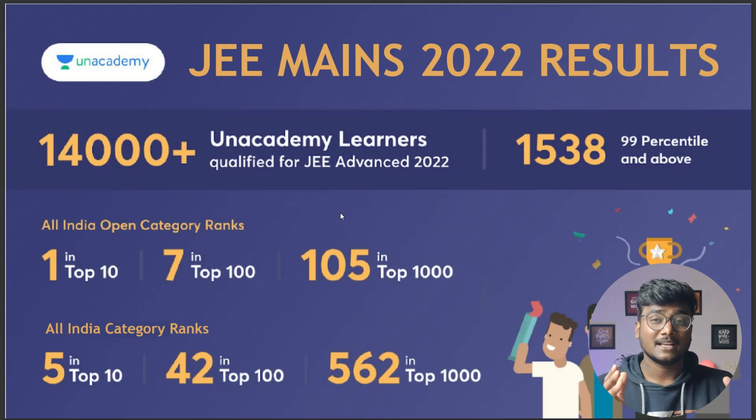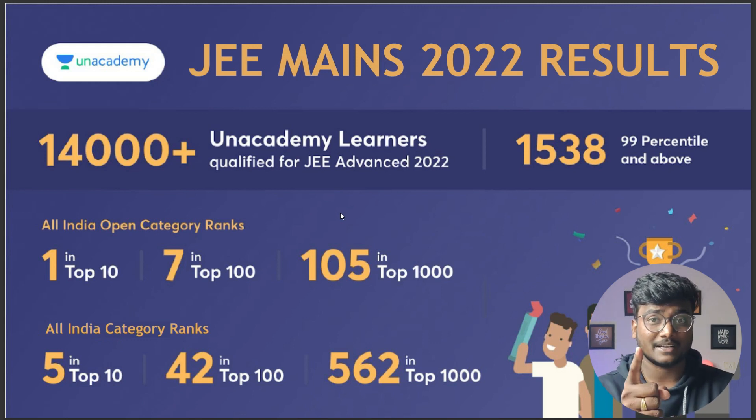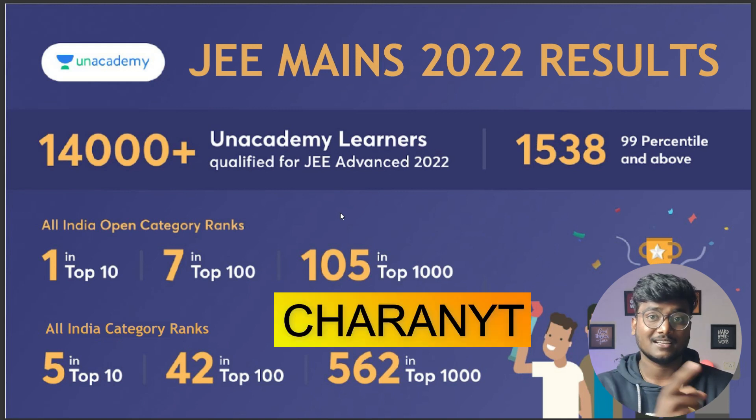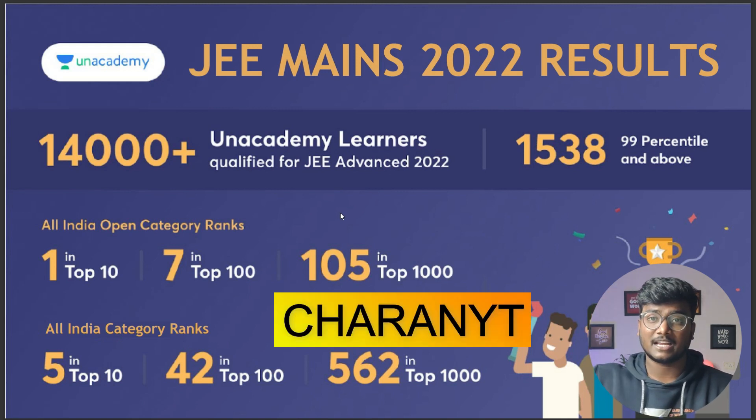Just hurry up guys, it's a limited period offer. You can see the 2022 results of AN Academy: 14,000 plus students have qualified JEE Advanced and 1538 students got above 99 percentile. You can see all India open category ranks and all the stats. Quality will surely be maintained, you can take my word on that. Check the link in the description and my code cherenvaiti — C-H-A-R-A-N-Y-T.